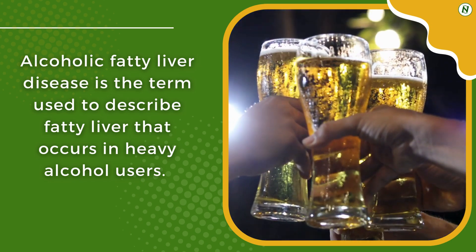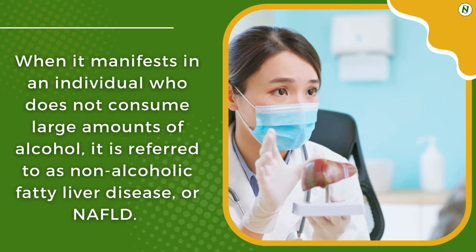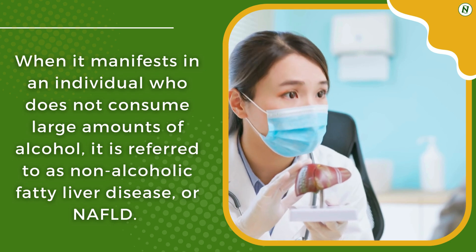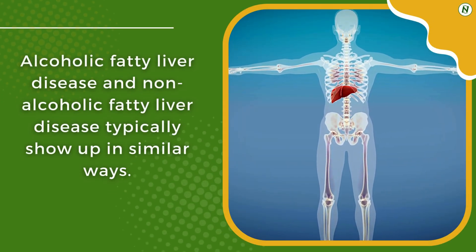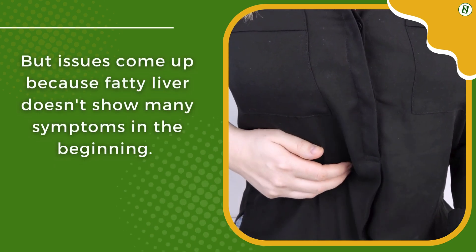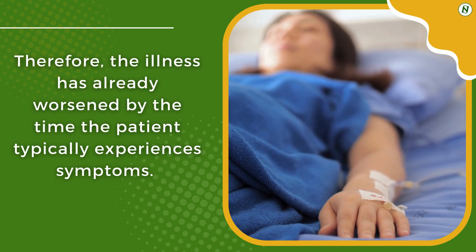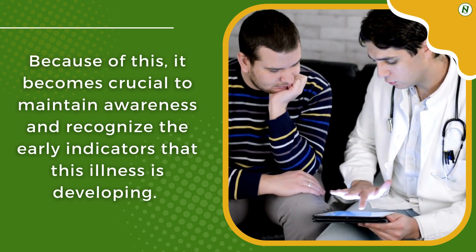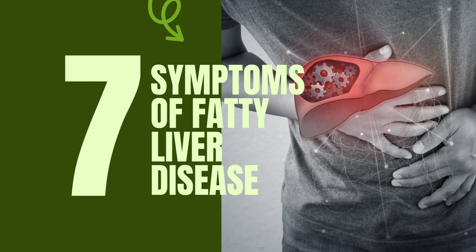Alcoholic fatty liver disease is the term used to describe fatty liver that occurs in heavy alcohol users. When it manifests in an individual who does not consume large amounts of alcohol, it is referred to as non-alcoholic fatty liver disease, or NAFLD. Both types typically show up in similar ways, but fatty liver doesn't show many symptoms in the beginning. Therefore, the illness has already worsened by the time the patient typically experiences symptoms, making it crucial to recognize early indicators. Let's discuss 7 symptoms that could point to an underlying fatty liver disease.